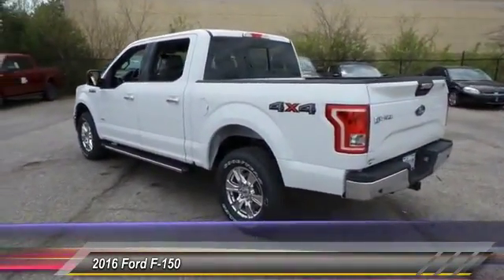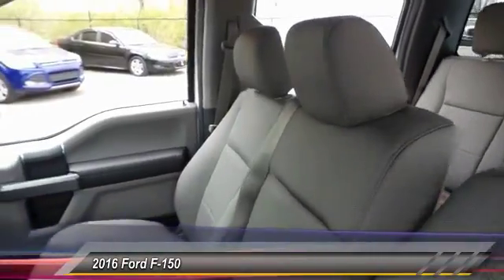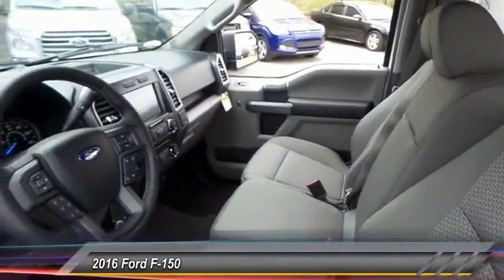Here are some of this vehicle's great options: traction control, dual airbags, front air conditioning, power steering, four-wheel disc brakes.